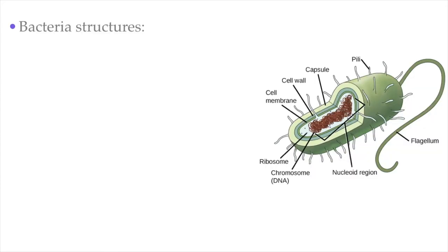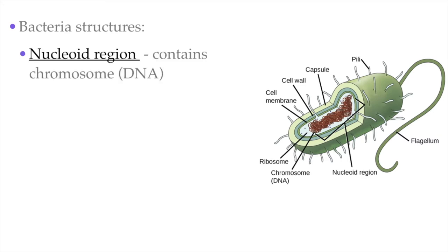Despite their different shapes, there are structures that are common to most bacteria. All bacteria contain genetic information in the form of DNA. This DNA is mostly organized into a single circular chromosome found in a region called the nucleoid region — this is not a nucleus, but a section of the cytoplasm where the DNA is found without a membrane. The inside of the cell also contains tiny structures called ribosomes, which are responsible for making proteins for the bacterium based on the information coded on the DNA.